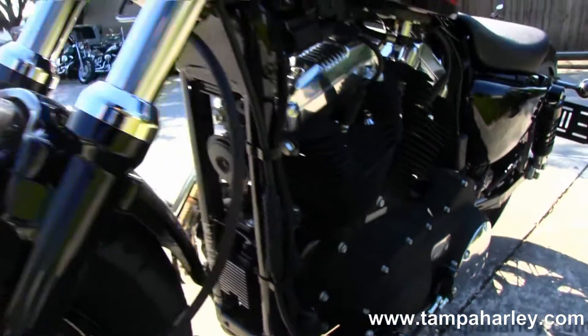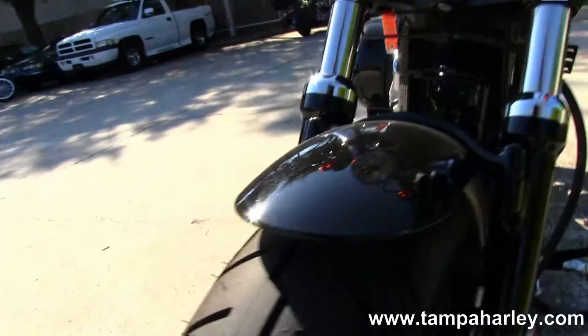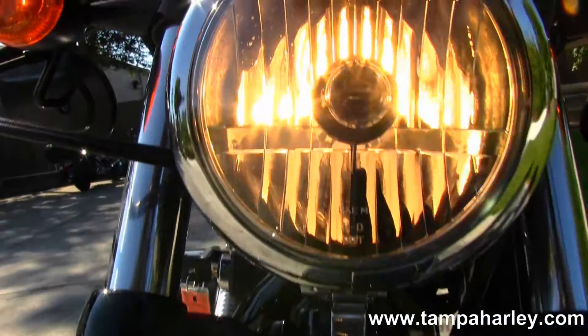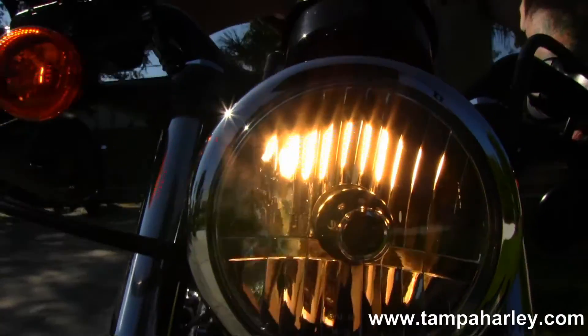This is a 2013 used bike with the balance of the factory warranty. This bike only has 1,341 miles on it, ready for you to take it home and make it your own.